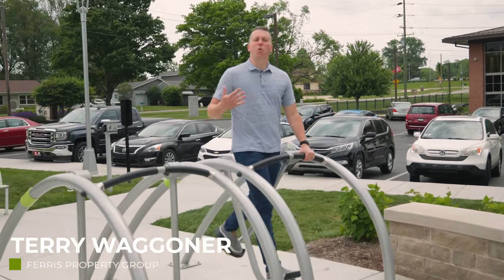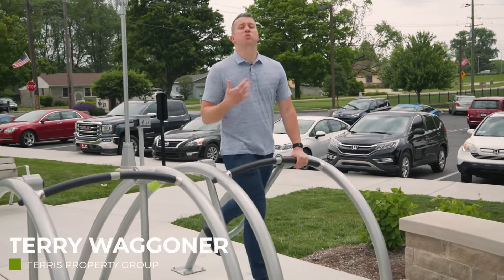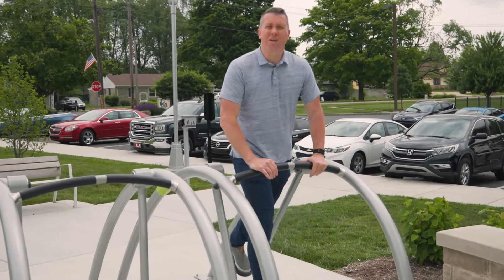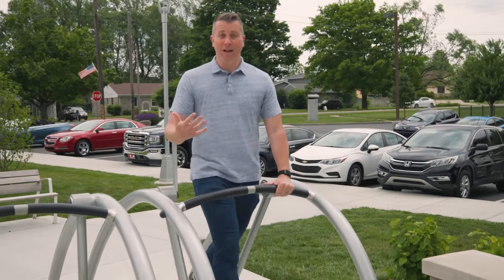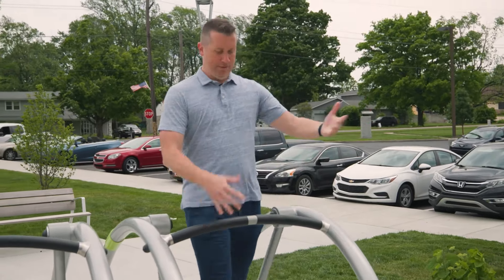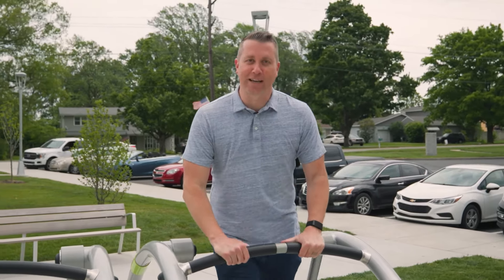So you're selling your house but you have no idea what to expect. It's one of the top stressors for home sellers, so let's talk about it today on Less Stress Home Selling.